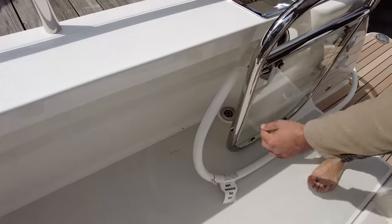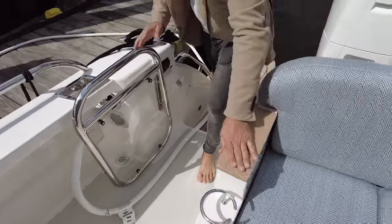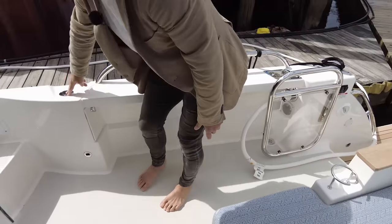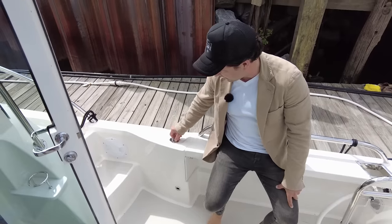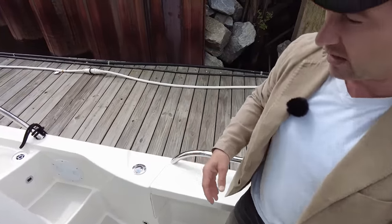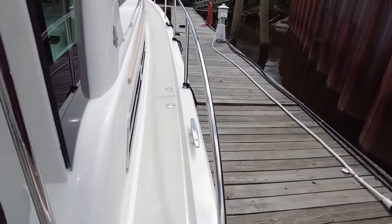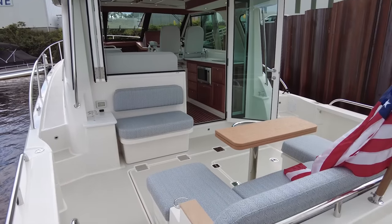Making our way forward we've got real teak here, drink holders, grab handles, and then fuel — just a little over 2000 litres is the capacity of the petrol tank. Making our way forward on both starboard and port sides equally, I really want to show you what I think you're here to see.